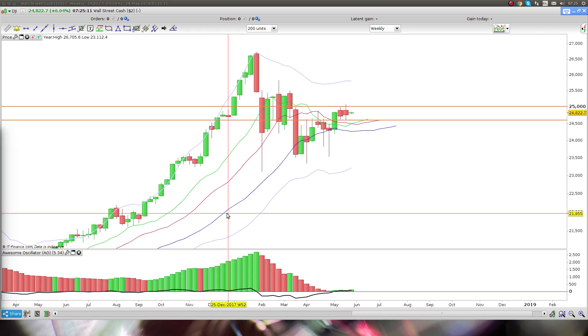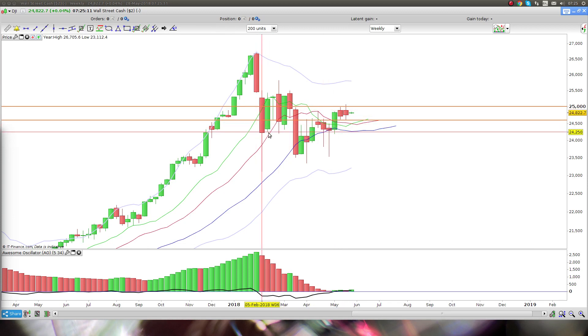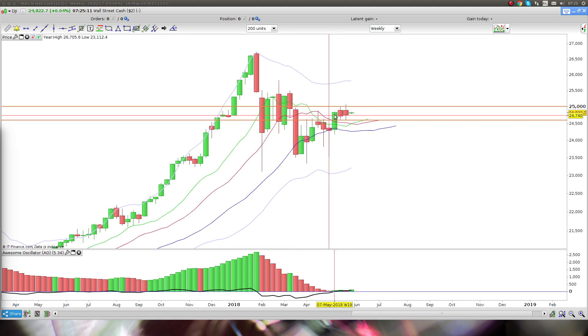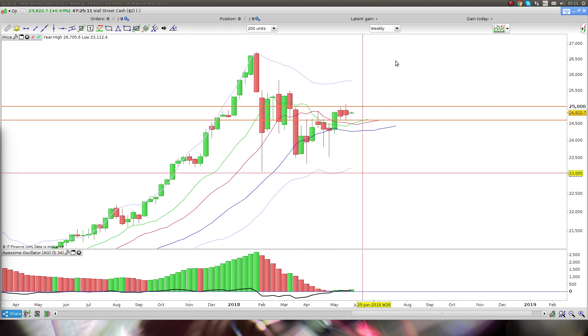Good morning traders. Let's have a look at the Dow Jones. You can see I've got two trend lines drawn in that we need to worry about this week — pretty much the bottom trend line that I've been talking about for two weeks now, and then we've got this top trend line which is this high and the high of the week before last.